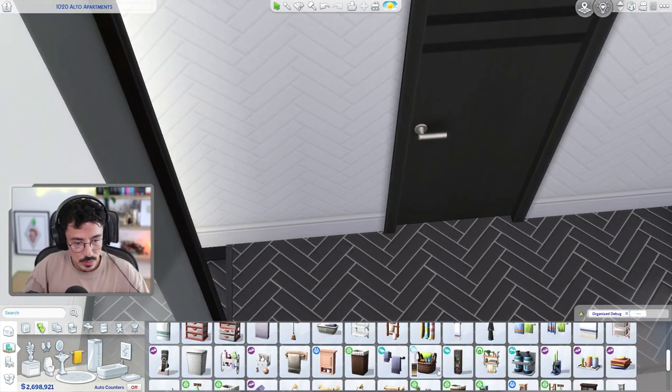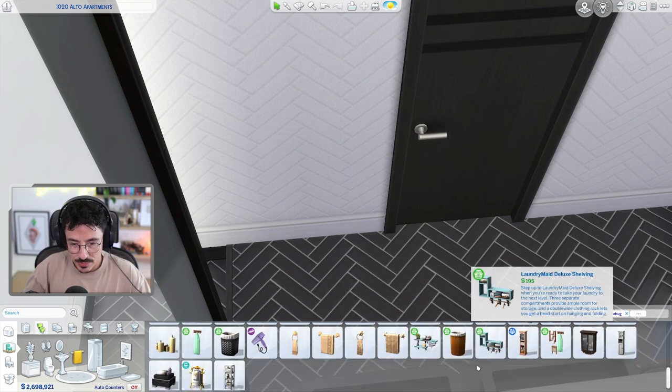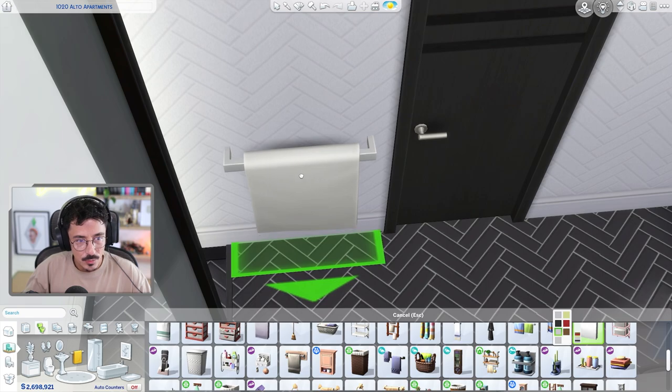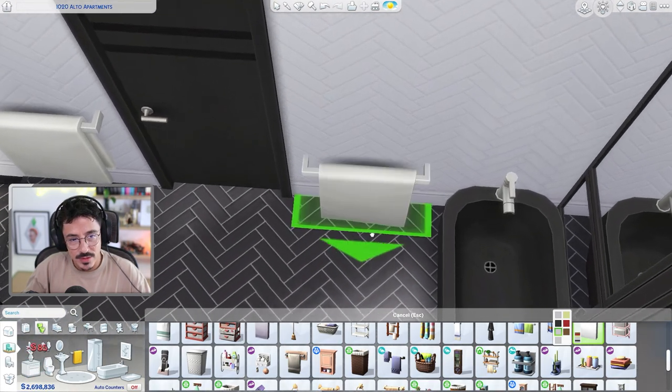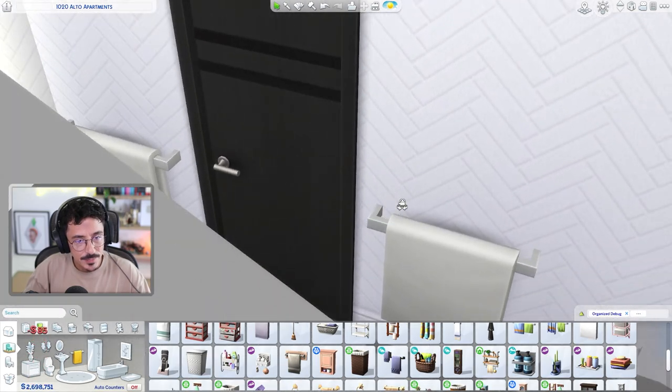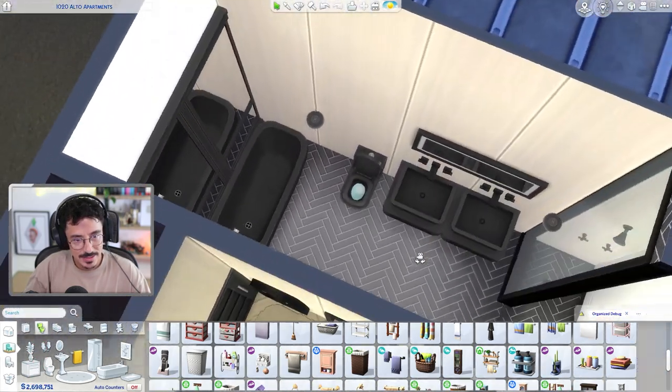And then towels. I'm going to go for a pure white towel - there we go. One there, and I think I'll add one on the other side where the bath is as well. That's going to vibe nicely.